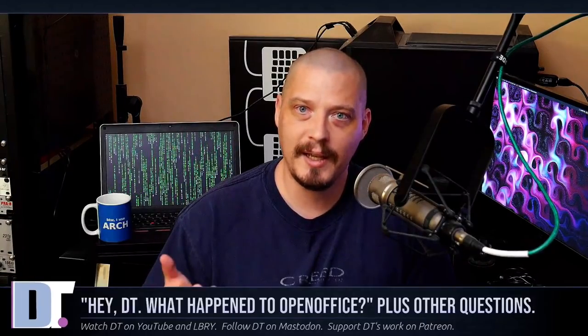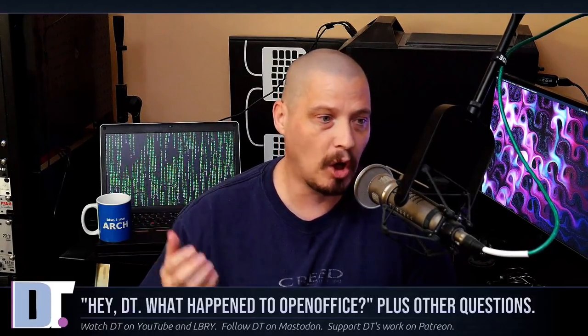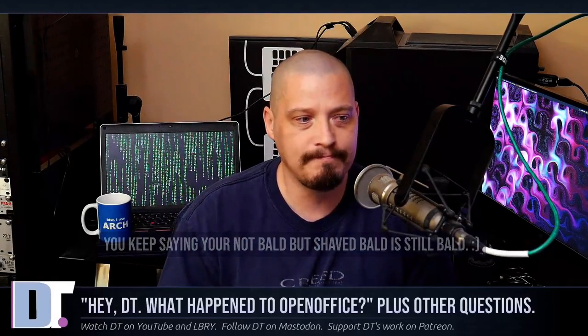It wouldn't be a HeyDT without a question about DT being bald, even though he's not bald. You keep saying you're not bald, but shaved bald is still bald. That's a fair point. Next question.